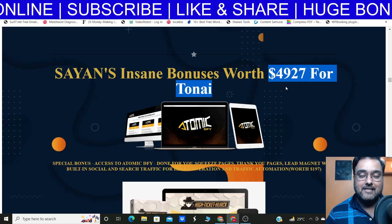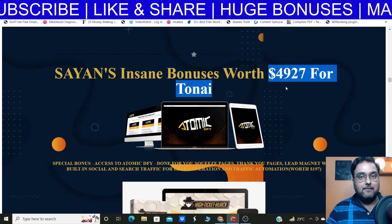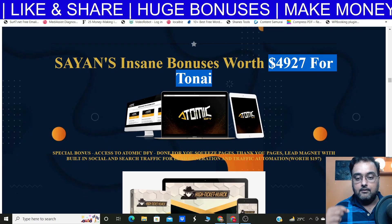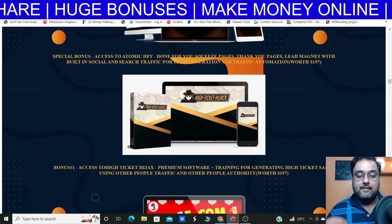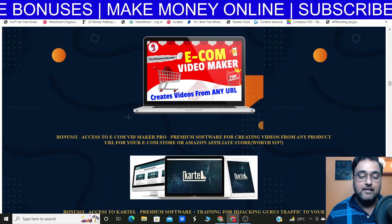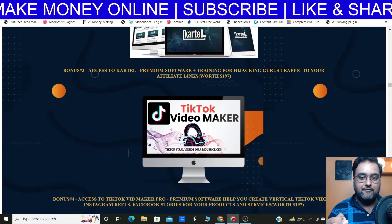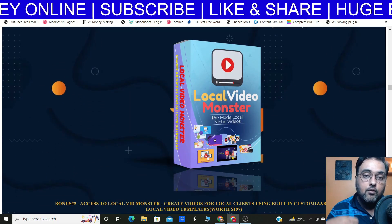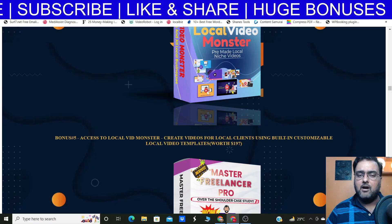If you scroll further down, you're going to get my insane bonus list. Remember, all of these are custom bonuses — not available via anybody else's link. First, I'm giving you Atomic Done For You, a set of done-for-you squeeze pages and thank you pages with lead magnets to build your list. Then there's High Ticket Hijack for high ticket affiliate programs, Ecom Video Maker — a one-click video maker from any URL — and Cartel, a premium software for hijacking guru traffic. I'm also giving you a TikTok Video Maker and Local Video Monster for creating local niche videos.